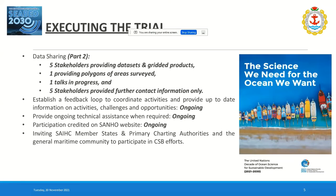The feedback loop is absolutely critical in order to coordinate activities and identify challenges and opportunities. Ongoing technical assistance is being provided, and all active stakeholders are being credited on the Navy Hydrographic website. The Southern African Islands Hydrographic Commission member states, primary charting authorities, and the general maritime community have all been invited to participate in crowdsourced bathymetry efforts.